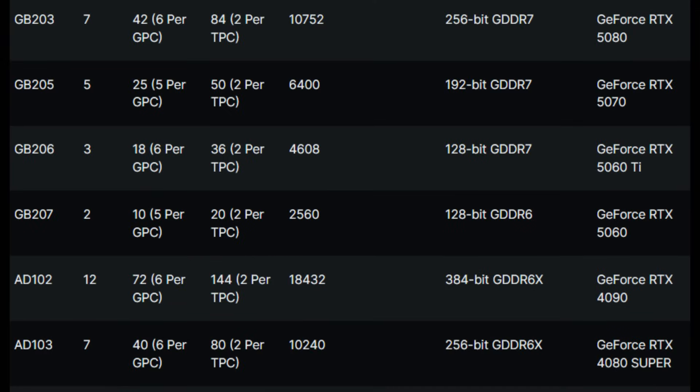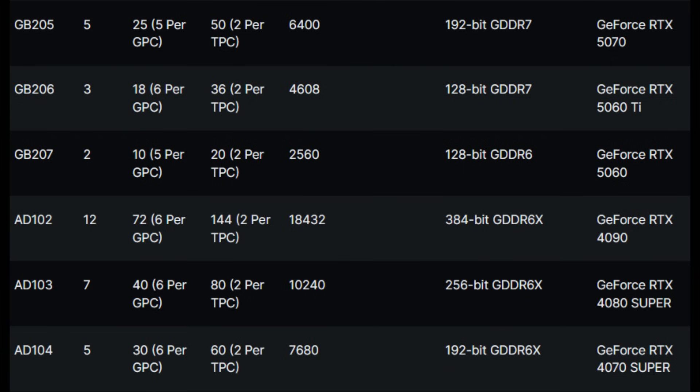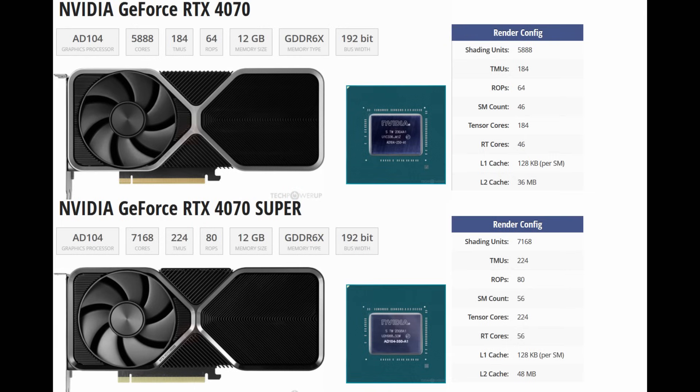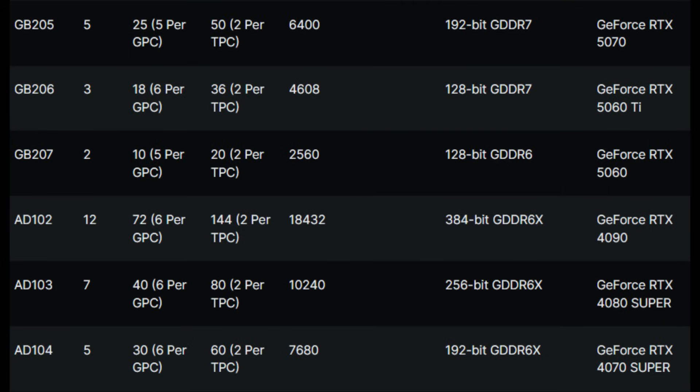Moving on, the situation gets worse when we look at GB205 — and no, that's not a typo, there isn't going to be a 104 die anymore. GB205 is going to be the successor to the 80104, and this is the die most everyone is saying the 5070 series will be built on. It looks like GB205 will have just 50 SMs versus 60 on the full 80104 die. To be fair, the original 4070 had 46 SMs and the 4070 Super had 56 SMs — it was the 4070 Ti that had the full die. It's possible the RTX 5080 could be a further cut-down GB202 die, like they did with Ampere, but I question what incentive Nvidia has given there's no real competition.